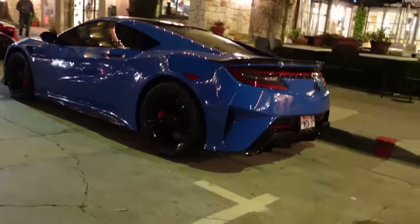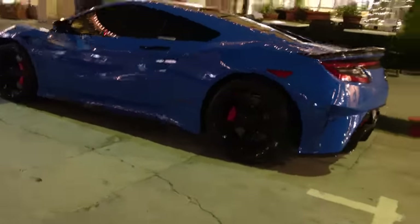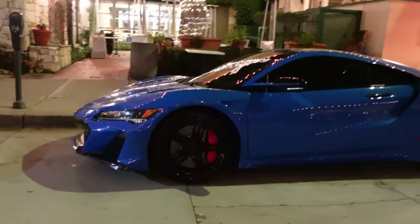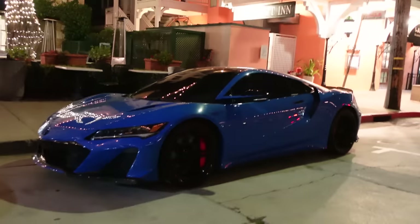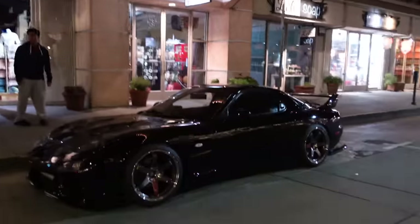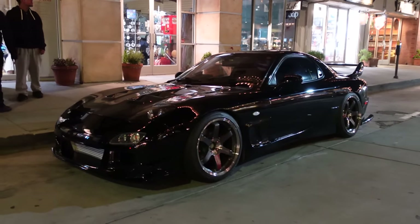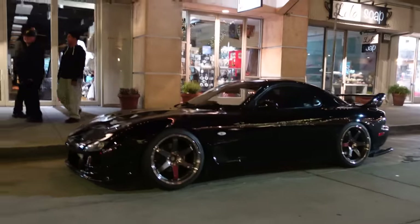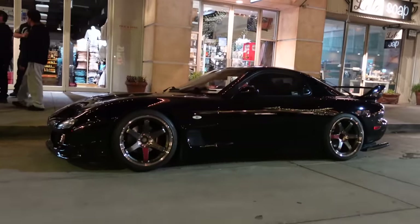The Acura NSX Type S — the new JDM icon. Nice and rare, there's that new front fascia. And then the old JDM icon here — the FD RX7. Nice and clean on TE37s. JDM week, hey!